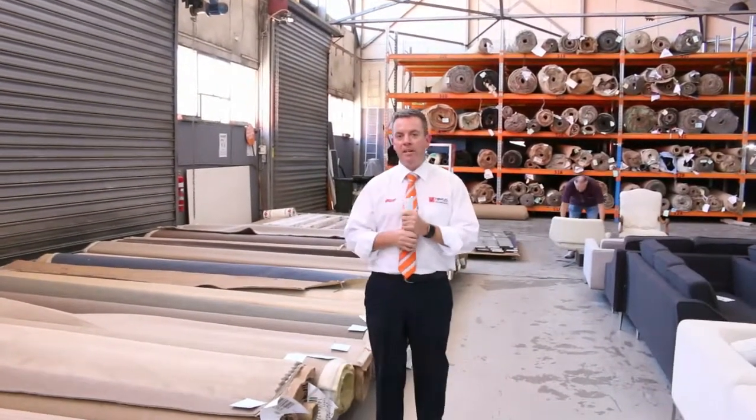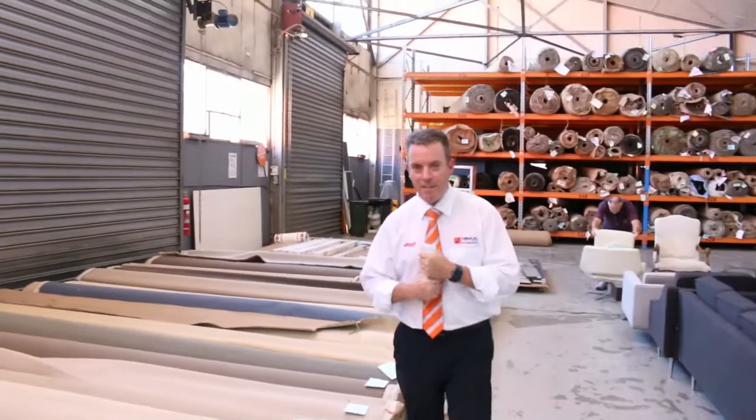G'day, I'm John from Fowles Auction Sales. I'm here to preview you tomorrow's carpet auction. That's Wednesday the 5th of December at 10am.